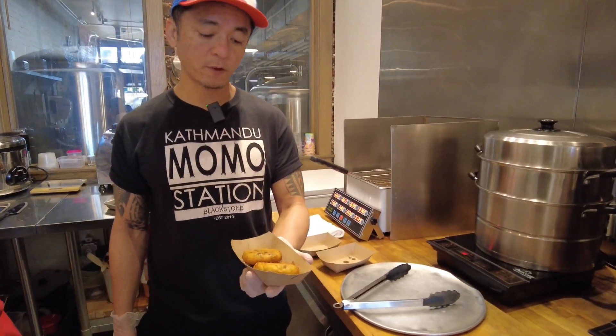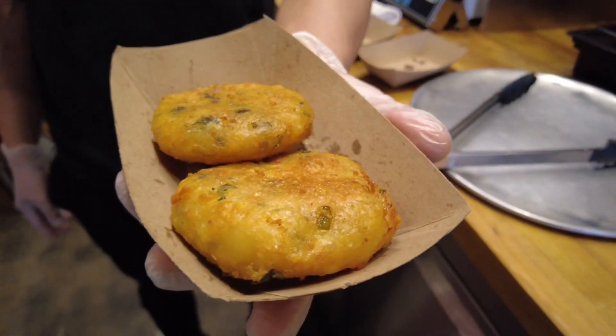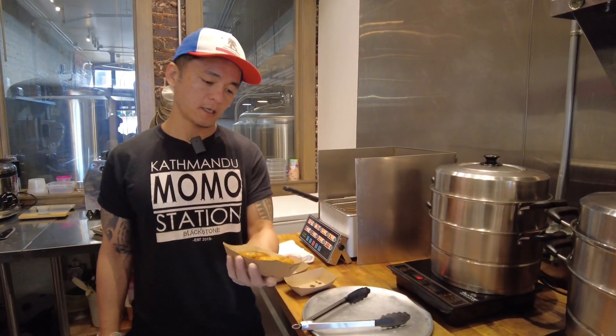There are other Nepalese items on the menu as well. This is another item from our menu we love serving our customers — we call these aloo chops. It translates to basically potato patties: curry spice potato patties that are deep fried.